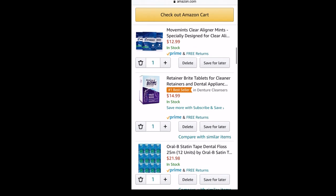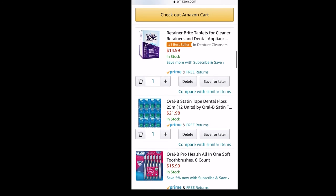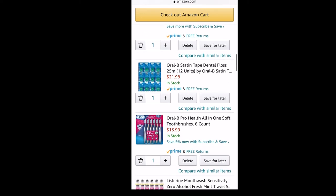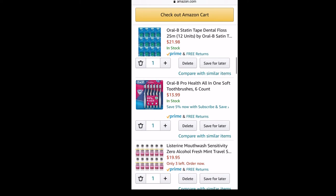Then the Retainer Bright — this is to use as a daily rinse for your Invisalign trays, and I will just dip that in with my sonic cleaner that I got from the orthodontist. Next is the Oral-B Satin Floss; I have 12 of them. I'll be honest, I really only floss like once every month or every other month, but I'm going to try to do better now that I have Invisalign.